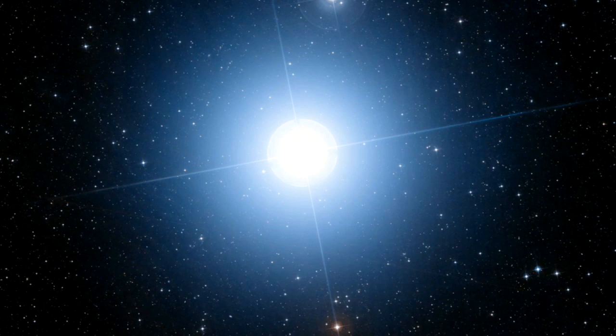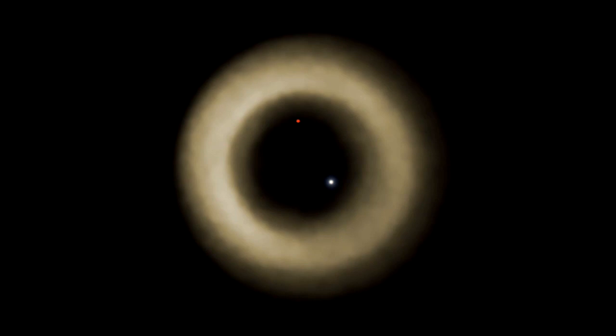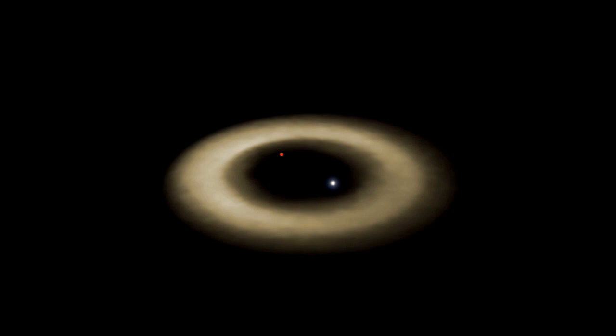But perhaps its most interesting feature is the large disk of gas that surrounds it, looking like a life belt. It's this ring which first sparked the attention of astronomers. It isn't centred on Fomalhaut quite as predicted, hinting that the gravity of another body — perhaps a planet — is pulling it out of shape.